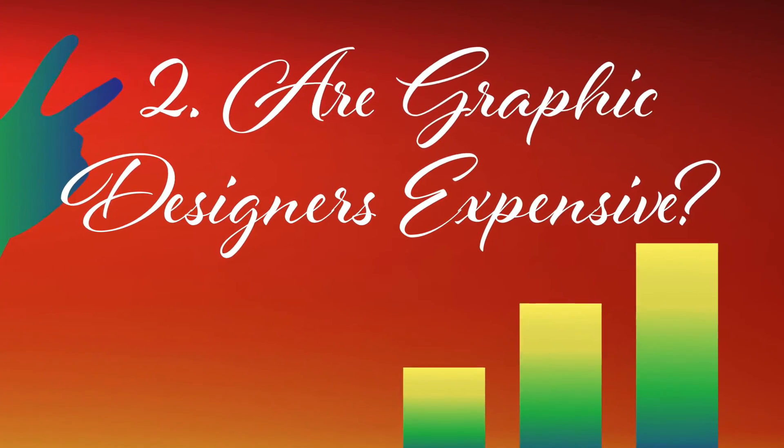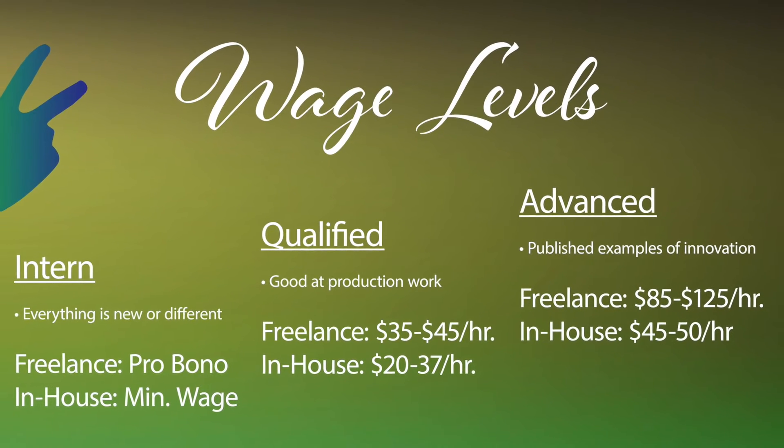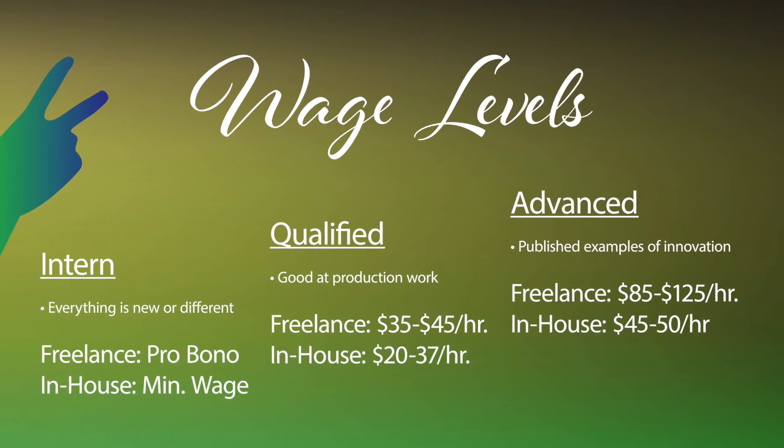Question number two: Are graphic designers expensive? Common wage levels are interns, qualified, and advanced designers.